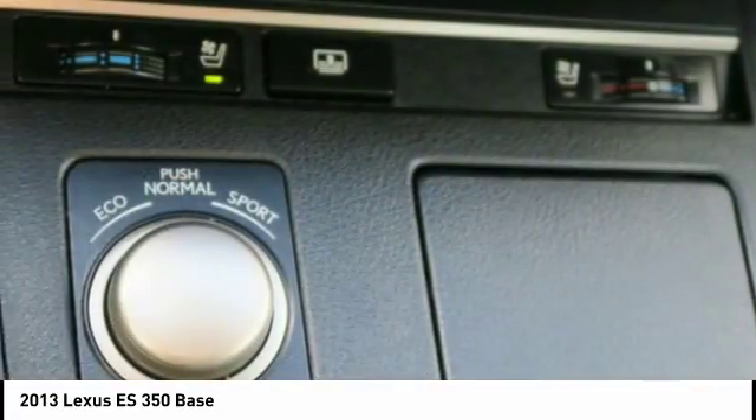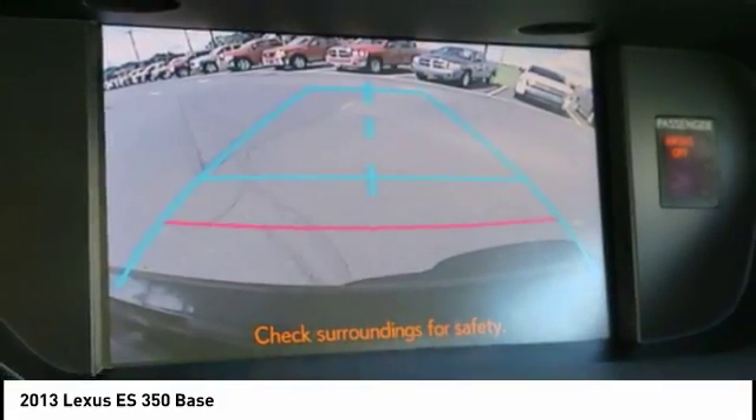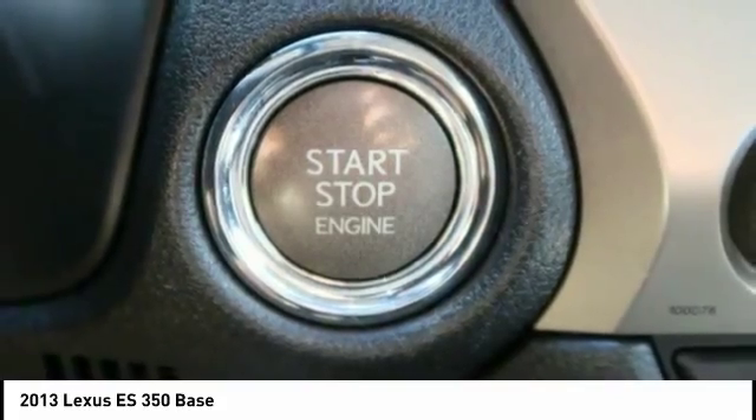AM FM stereo with CD player. If affordable style and reliability are what you're looking for, this vehicle couldn't be more perfect. Drive it today.